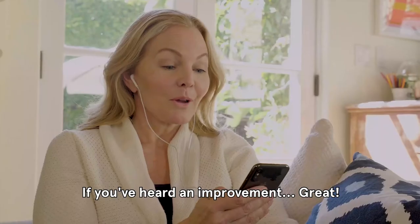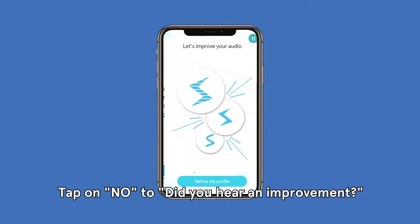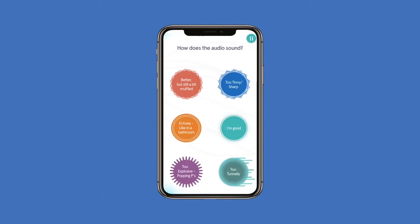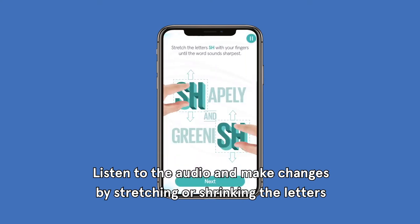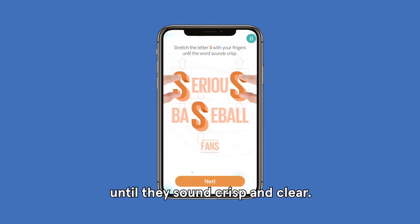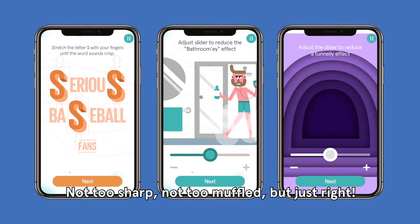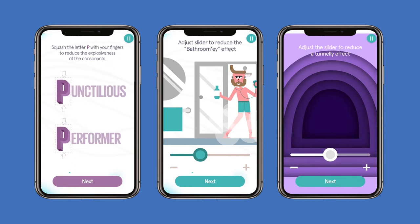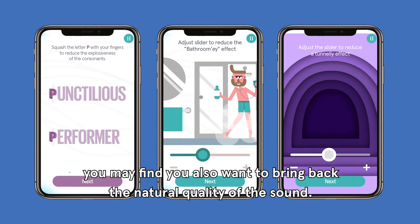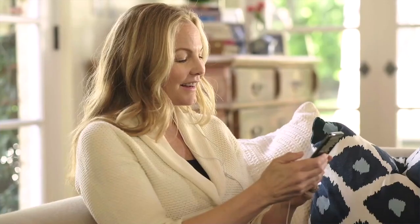If you heard an improvement, great! If you feel you could benefit from even more clarity, tap on "No" to "Did you hear an improvement?" and then try our advanced refinement option. Listen to the audio and make changes by stretching or shrinking the letters such as SH or S until they sound crisp and clear. Not too sharp, not too muffled, but just right. Once you've zeroed in on crisp, clear sounds, you may find you also want to bring back the natural quality of the sound. Use the Sonic Naturalism slider for this — you'll love it.